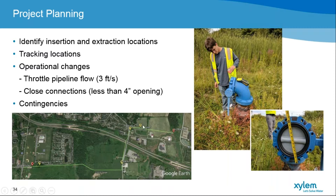We also have air release manholes along the way, which we used for tracking locations and pressure monitoring. We needed to throttle the pipe to achieve about 3 feet per second — we likely averaged 2 to 3 feet per second during the actual run. We also had to close all the small side connections off the main, creating no more than a 4-inch opening. We developed contingencies to isolate the main and bring the ball back to the extraction point if it overshot.